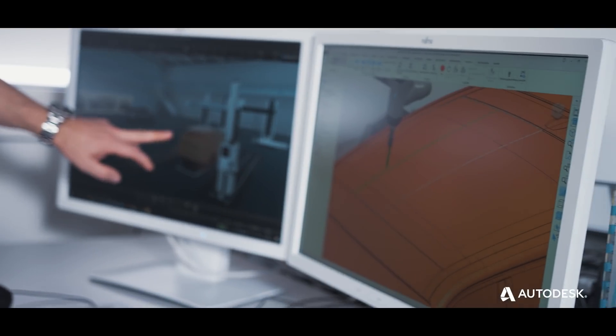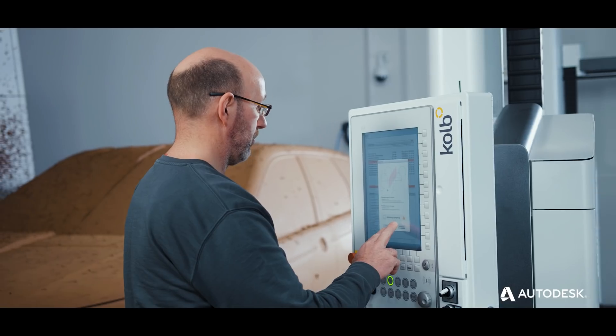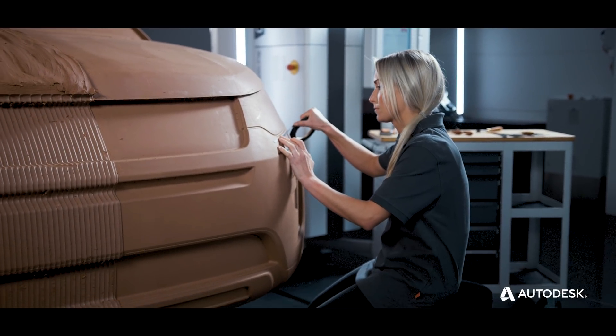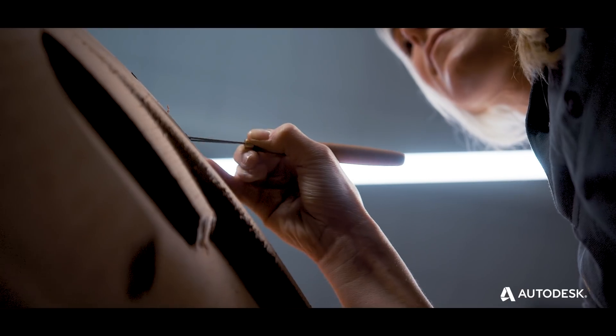Autodesk's PowerMill and PowerInspect software serves to reduce material waste and speed up design to manufacturing, while running the Kolb machine with ease. This is a world where technical expertise and craftsmanship come together. These tools bring the designs to life.